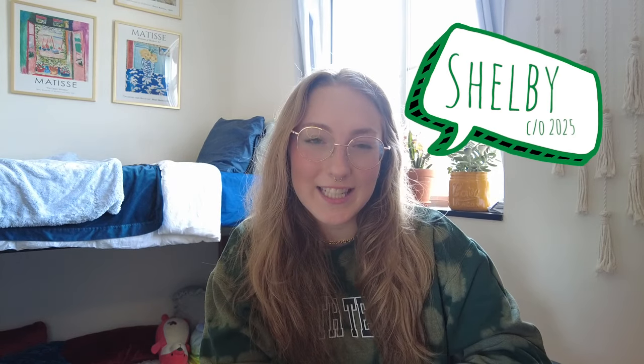Good morning, everyone. I'm Shelby and I'm a student at UNT. I'm a sophomore this year and I'm studying Business Economics, and I thought it would be fun to bring you guys along for a day in the life.